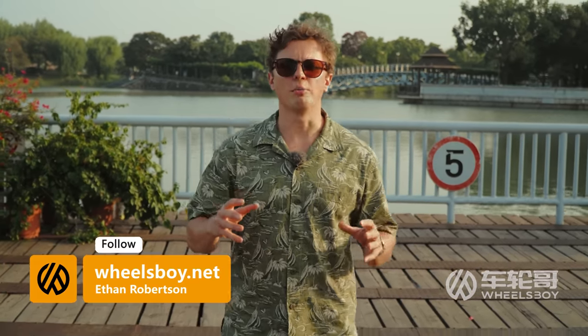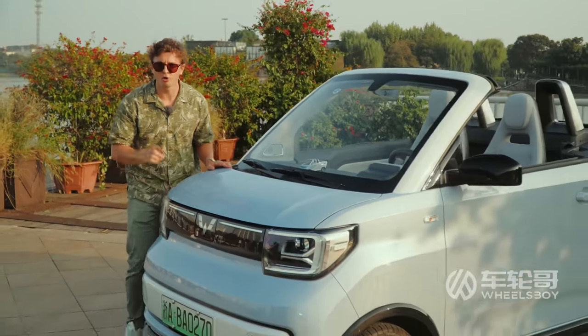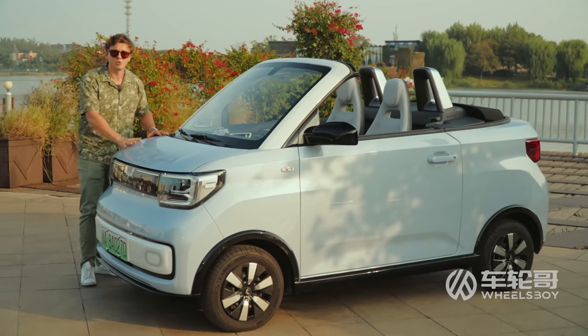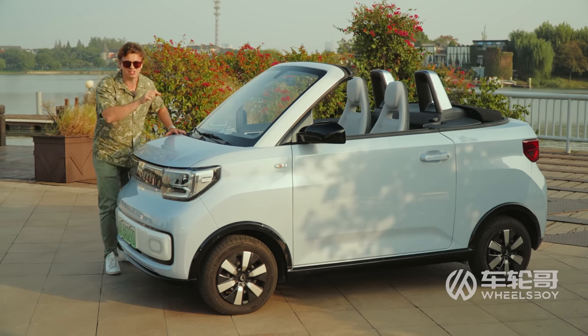Welcome to Wheels Boy. For years now, the convertible lifestyle has been reserved for those who are, at the very least, mildly affluent. In the United States, the most affordable convertible is currently the $29,000 Mazda Miata. But take heart, my fellow middle-class people, for a revolution is at hand, and it comes in a very tiny package. This is the Wuling Hongguang Mini-EV Cabrio, and it starts at just $14,000 USD.